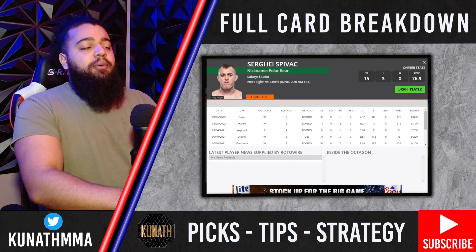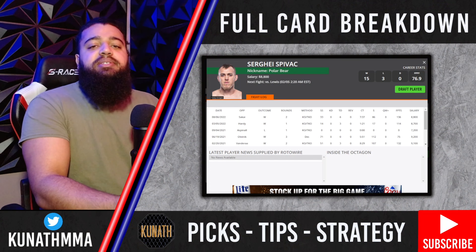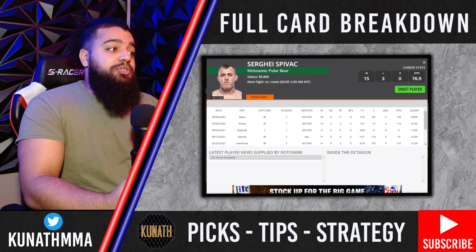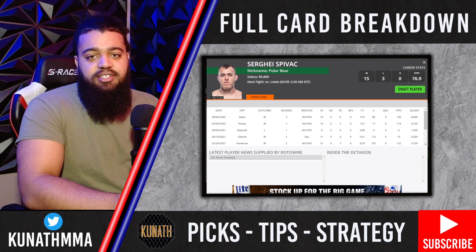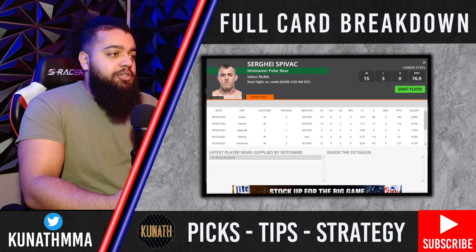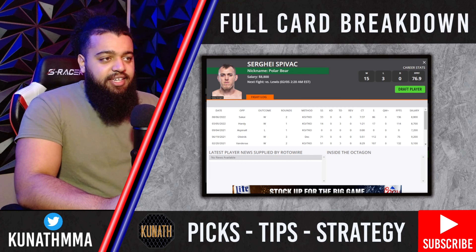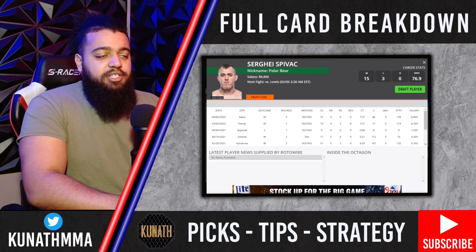Right at the top of the card we have our main event with Sergey Spivak and Derek Lewis. This fight obviously goes one of two ways: either Derek Lewis wins by knockout, adding to his record for most knockouts in UFC history, or Sergey Spivak gets this fight to the mat and wins by submission or ground-and-pound TKO. There is a sneaky bet here that I'll get into at the end.